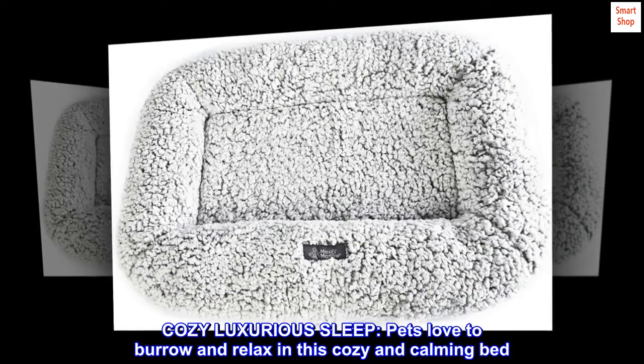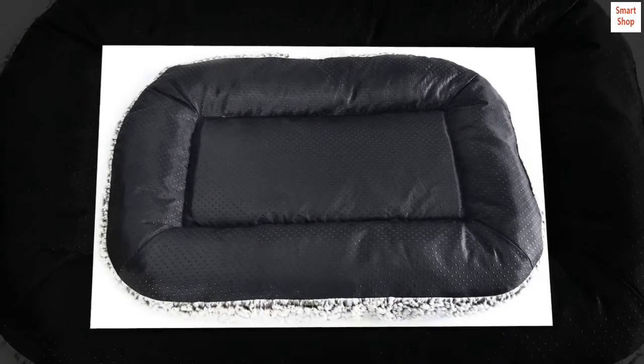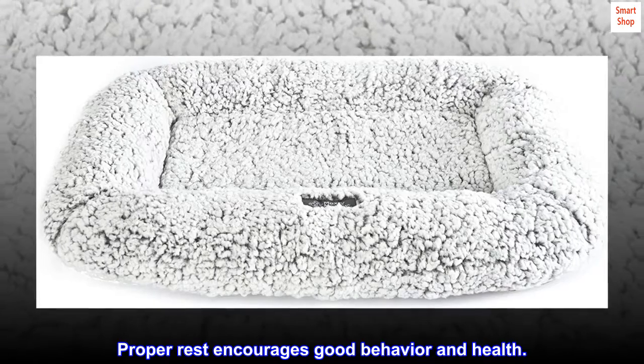Cozy luxurious sleep. Pets love to burrow and relax in this cozy and calming bed. It's the ultimate comfort for restful sleep. Proper rest encourages good behavior and health.